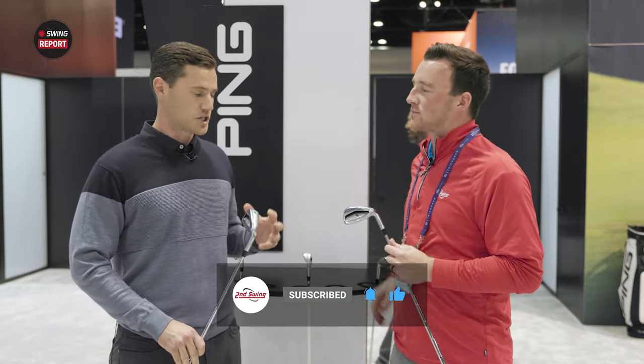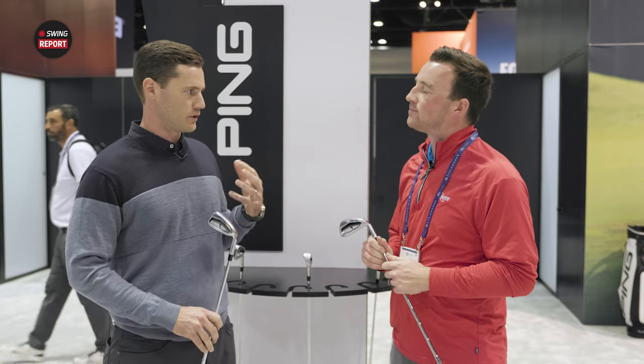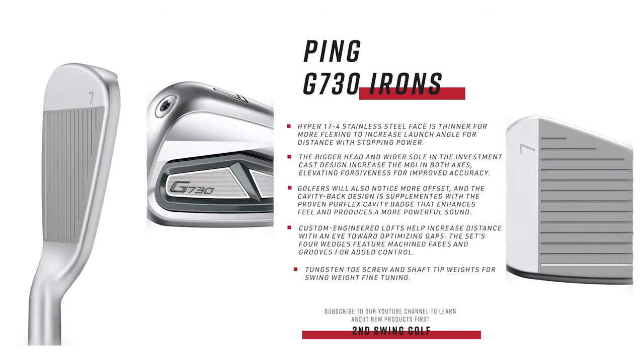This is an iron very much geared towards creating maximum forgiveness we can deliver within an iron set. The attributes we'd be looking at: it's the largest blade length, most forgiving sole — it's a wide sole iron — and has ample amounts of offset. When we look at all those key characteristics, we're really focused on helping that golfer who struggles getting the ball in the air and needs some mishit forgiveness. Delivering this larger body and ensuring the face design is properly set up to get more flexing will deliver that for that player.